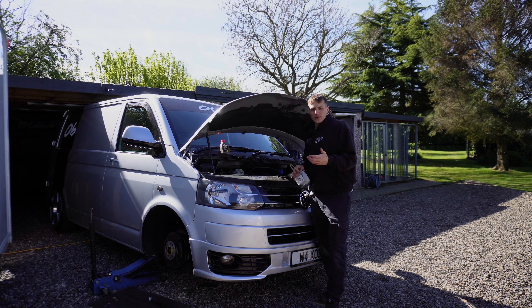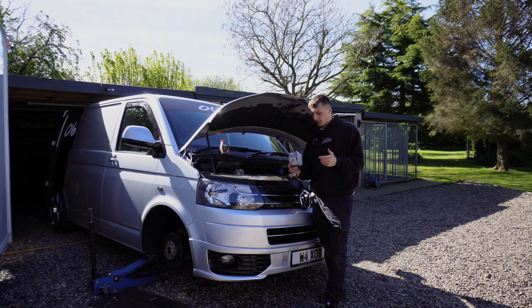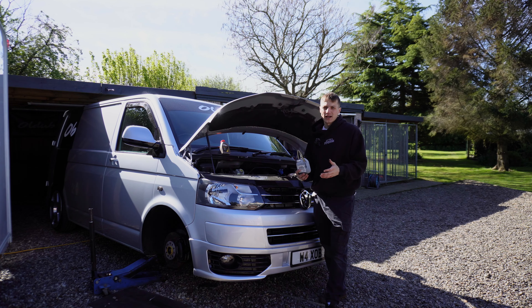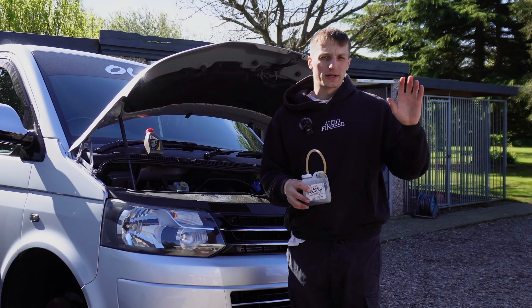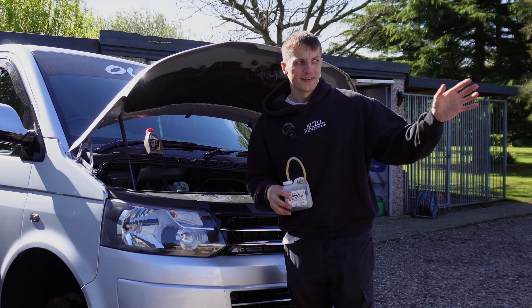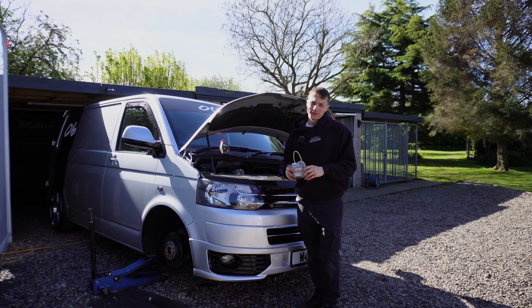The brakes are all back together on the van, but unfortunately, because we took the caliper off, we do have some air in the system, which means we need to bleed the brakes out to make sure we have a firm pedal and make sure there's no air in the system. So I'm going to get my glamorous assistant Shania, and we're going to get the brakes bled on this thing.